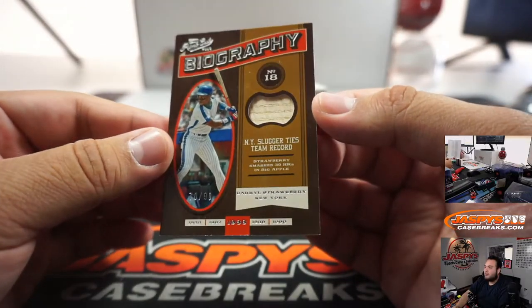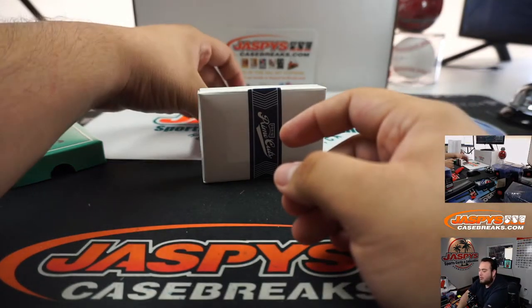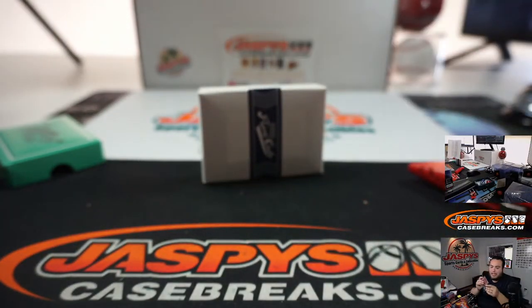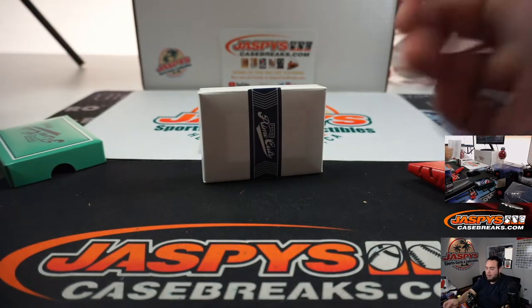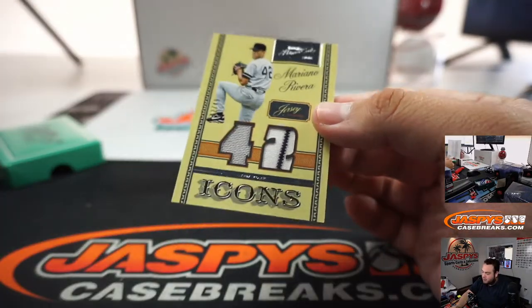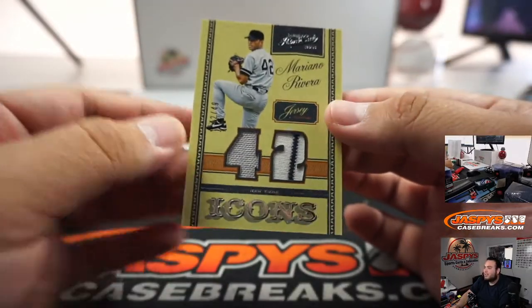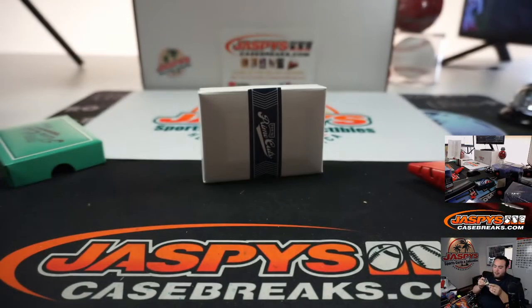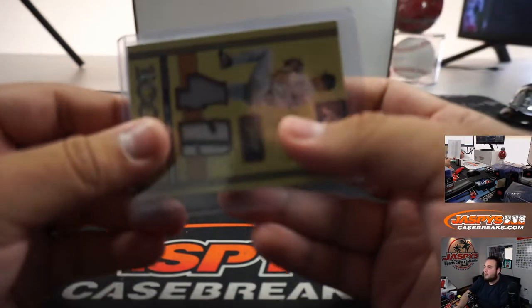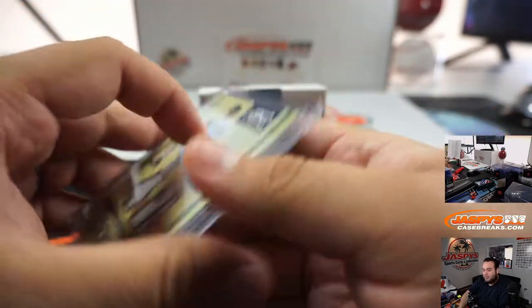To 99, New York Mets edition of Darryl Strawberry — BJ with that one. We got a bat relic of Ichiro, 10 out of 25, Seattle Mariners edition, Last Spot Mojo going to BJ. We got Mariano Rivera — look at that, a pinstripe jersey swatch, 42 out of 99, jersey number 42, Enter Sandman — that'll sell a little bit better than usual. 42 out of 49, Yankees, going to Matt. Very nice.